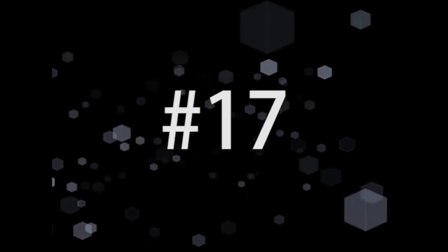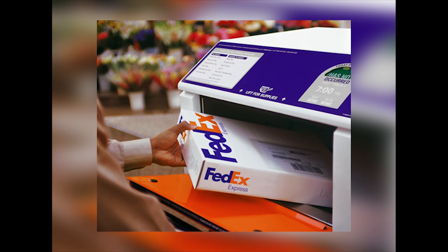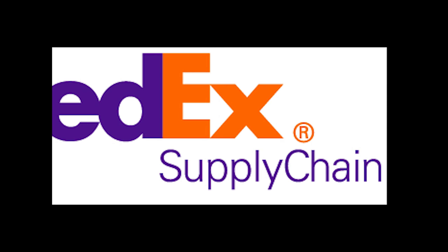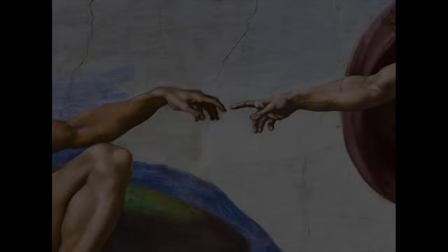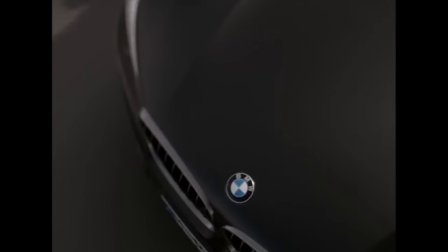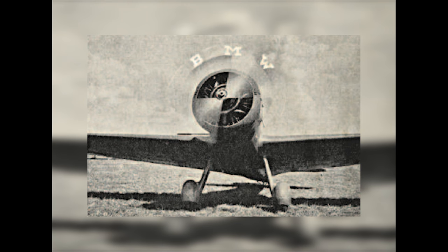Number 17. FedEx prides themselves on getting things to their destination quickly and directly. So in their logo, they've hidden an arrow between the E and the X — a nice, if subtle, touch. Number 16. BMW didn't always make cars; they actually used to make airplanes. So with their logo, they pay tribute to their roots by having the white sections represent a moving propeller, with the blue representing the sky.